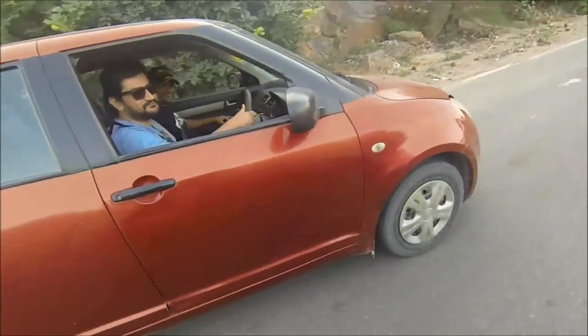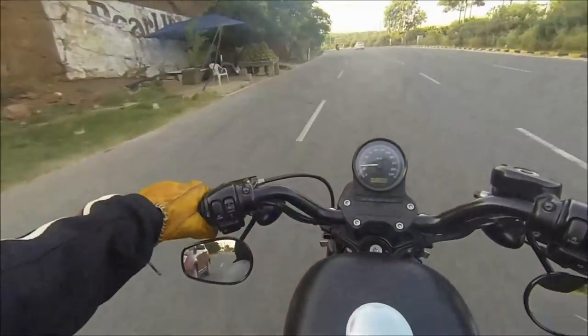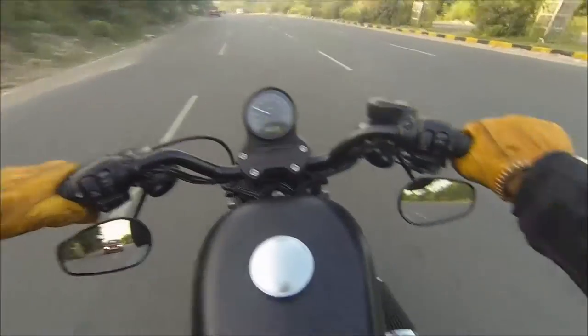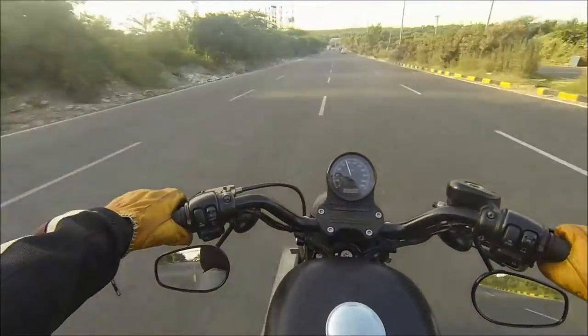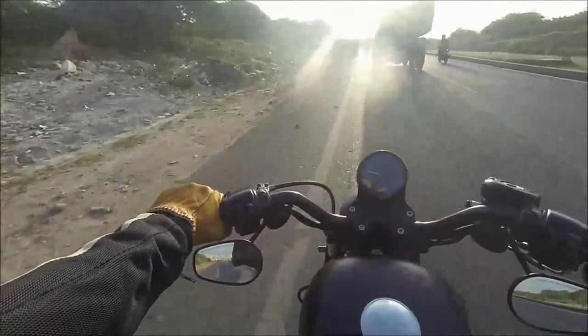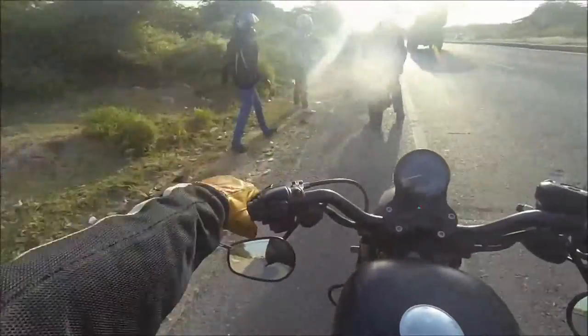Good morning! So yeah, we're back on the road. Met up with a couple more folks and we're going to be meeting up with a couple more. I think we found his other new buddies. Hello! Let's go!